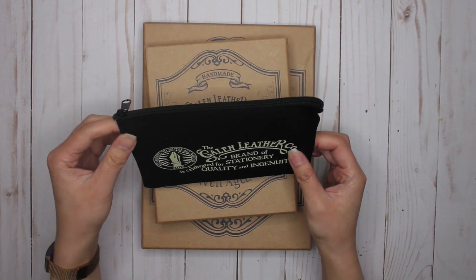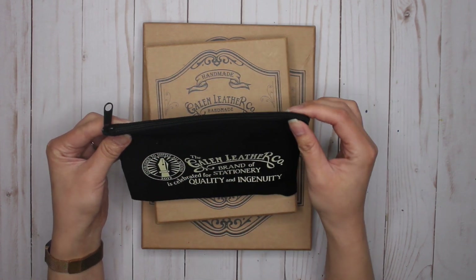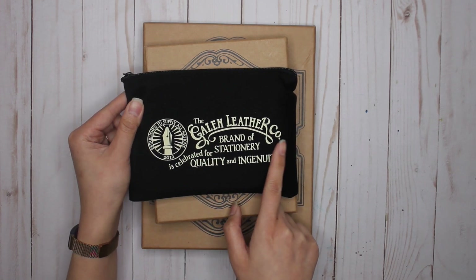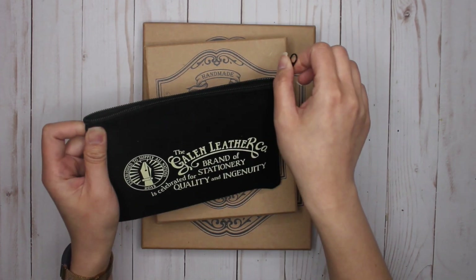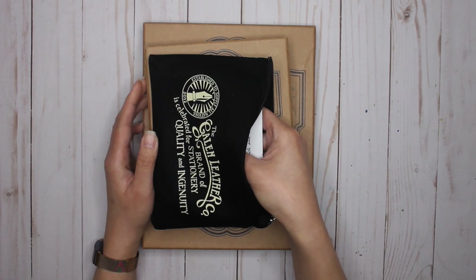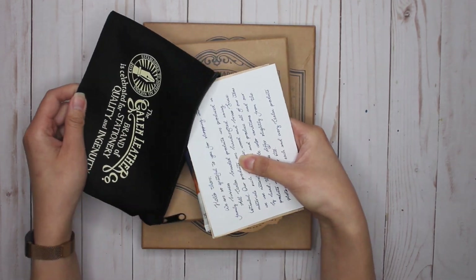All right. So the first thing that I think all orders get now is this cute little pouch. It used to be a drawstring pouch, but I think it's now a zipper pouch, and it says 'Galen Leather Co — brand of stationery celebrated for quality and ingenuity.' I love that. This company was established in 2012. If you're not familiar with their story, I definitely recommend looking on their website.